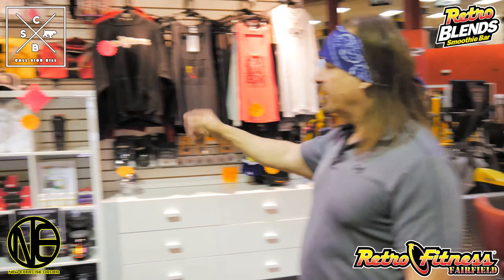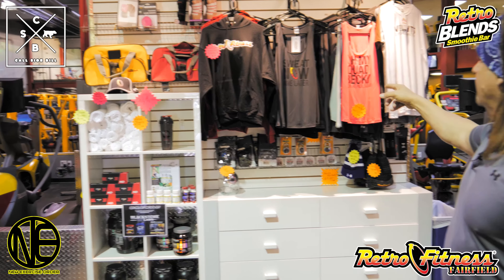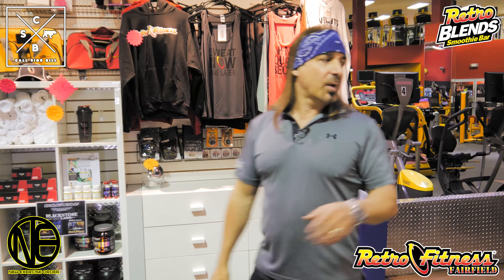Here's our pro shop — towels, myzone, protein, hoodies, t-shirts, tank tops, gym bags. You need it, we got it. We also have a nice assortment of protein bars and protein cookies.